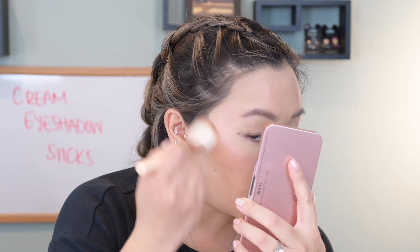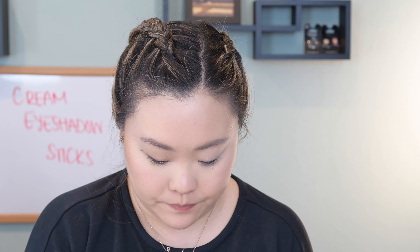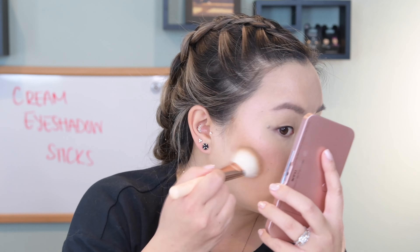Hey everyone, welcome to today's video. We are going to be reviewing Nabla Cosmetics. This month I picked up several of their products and I wanted to share with you my thoughts on this cosmetics brand. For those of you familiar with Nabla Cosmetics, they are an Italian indie brand and they are available at Ulta, but I think specifically only online.